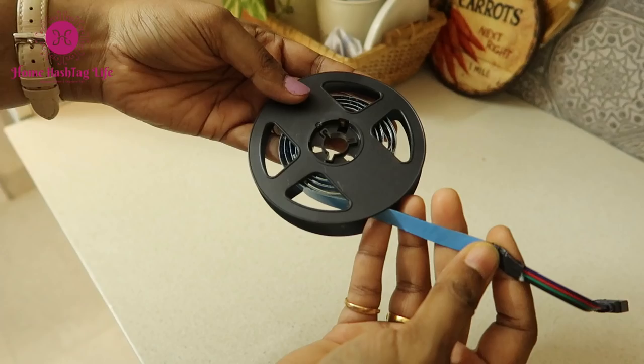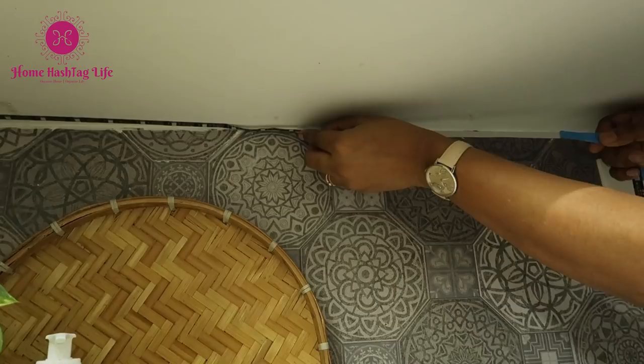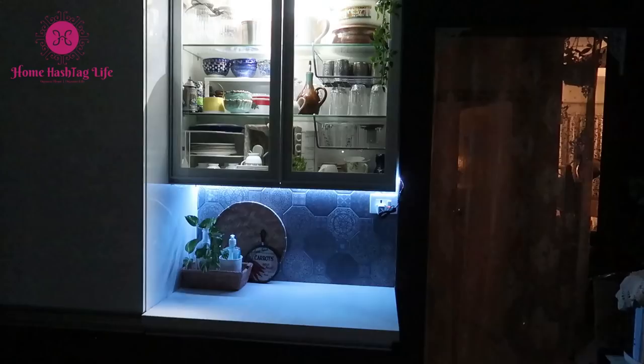Other than embedding cove lights in the ceiling or high on the walls of a room, we can also use cove lights or LED strip lights under kitchen cabinets and behind TV cabinets too. In many homes, cove lights may be used as primary lighting or to highlight decorative ceilings.